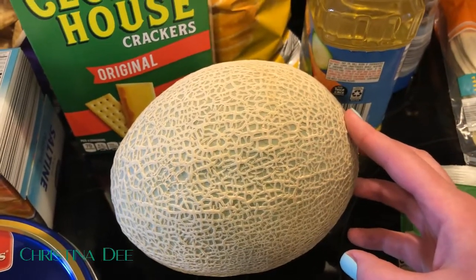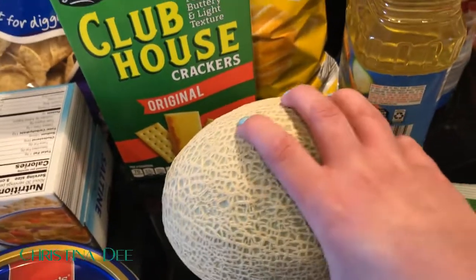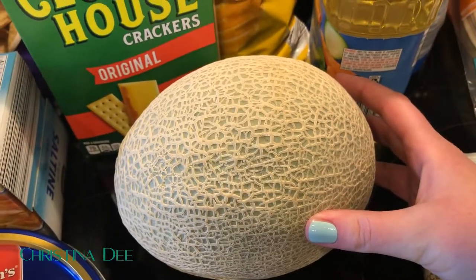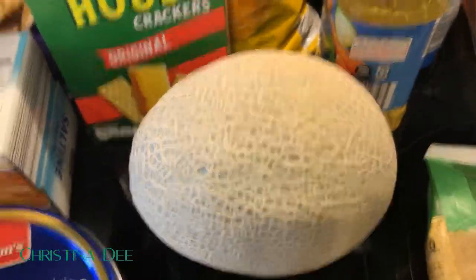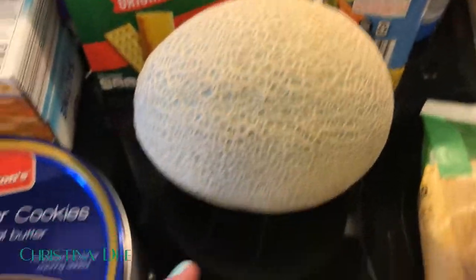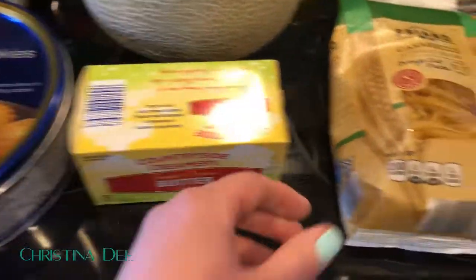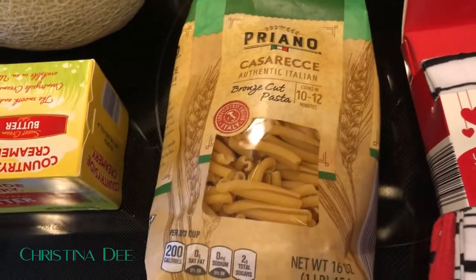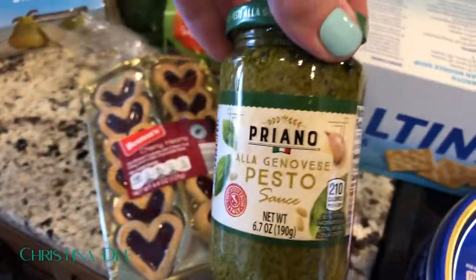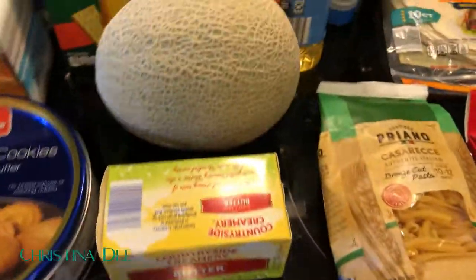I got a cantaloupe — and if you've been here a while, you know I hate cantaloupe. This is a sacrificial purchase just for the boys. I'm also really bad at telling when they're ripe, so I don't think this one is ripe right now — God only knows when it will be. I got some butter because we were completely out, and a pack of Casa Reche pasta that I really like — especially with the pesto. Something about the texture and shape of that pasta with pesto is just so good.